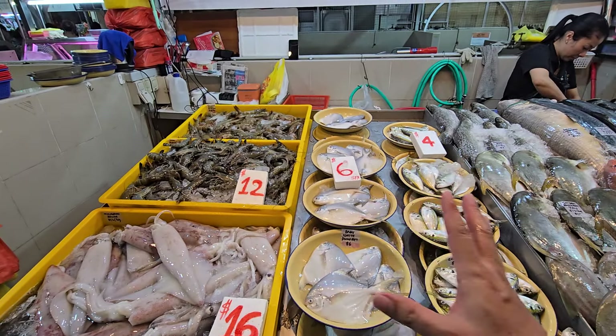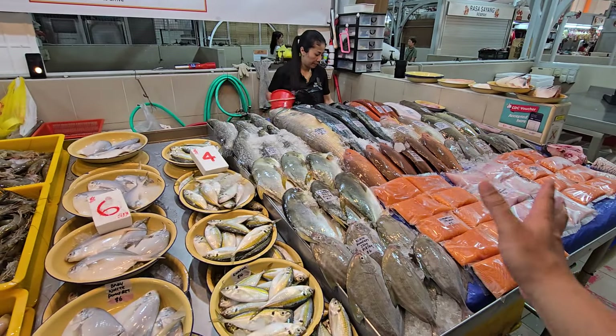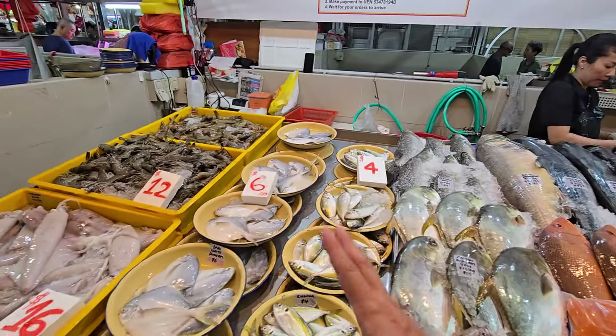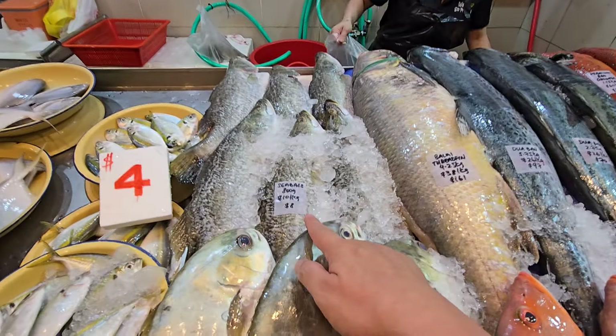For the compliment items: if you want to come to market and self-collect, no problem, you can just buy them directly. But for delivery, you need a $70 order of seafood — frozen, fresh, or mixed — then you can add on the compliment items. These items are only about $1–$2 each.